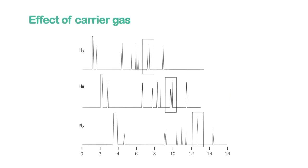In these chromatograms using the same column and conditions, you can see the differences using hydrogen, helium and nitrogen as carrier gases in temperature programmed capillary GC. Notice the differences in the retention times and resolution. Faster analyses translate into increased throughput, which means lower costs per sample.